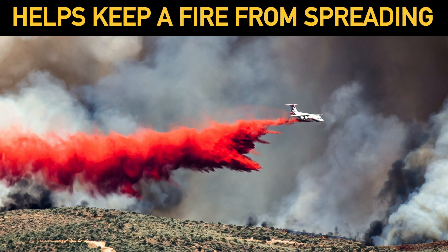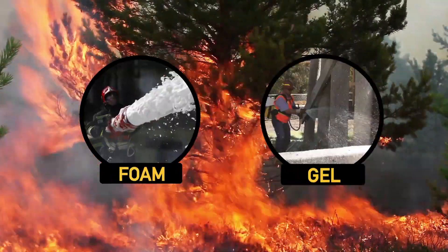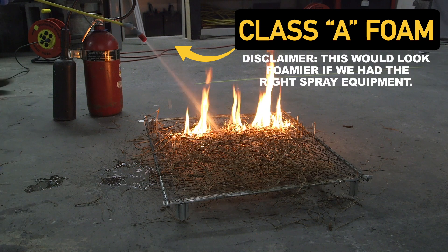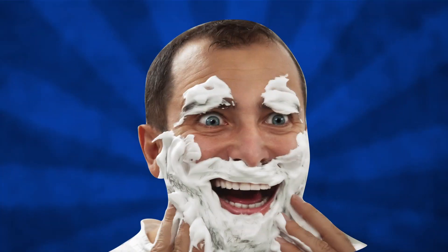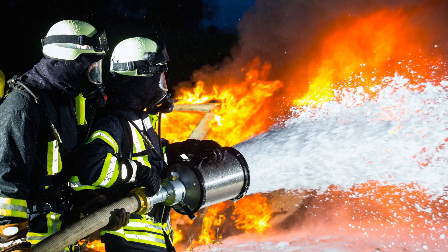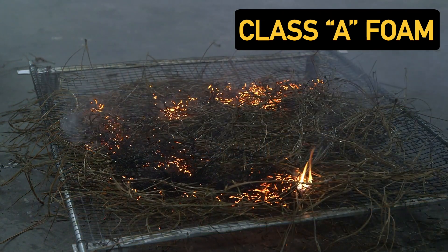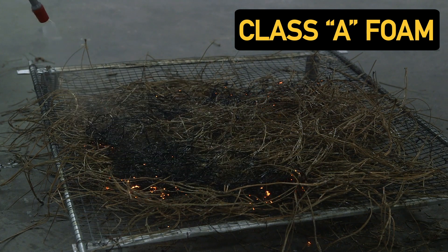So this retardant helps keep fire from spreading, but how about shutting down a raging fire? That's where, in addition to water, foams and gels are so useful. Foams are surfactants — they lower the surface tension of water so that it can penetrate a burning piece of wood. Foams are dropped out of planes onto a blaze or sprayed from the ground. Although they only stick around for about 30 minutes, they keep water from evaporating as quickly as it normally would in such a hot environment, increasing the likelihood of a fire going out.